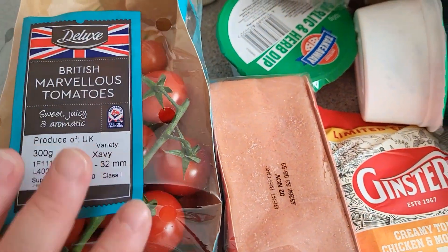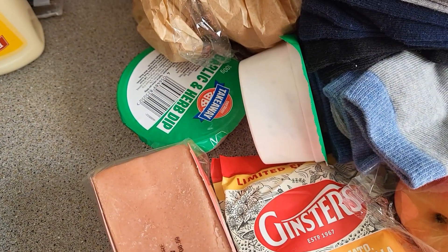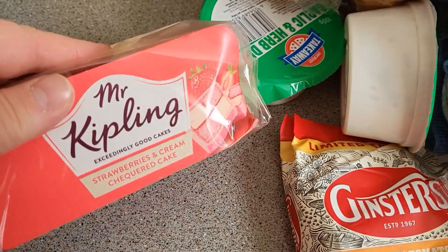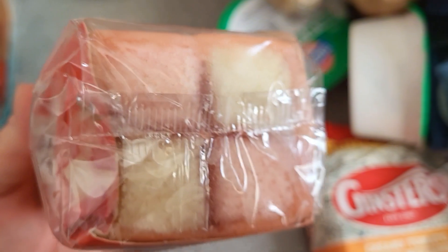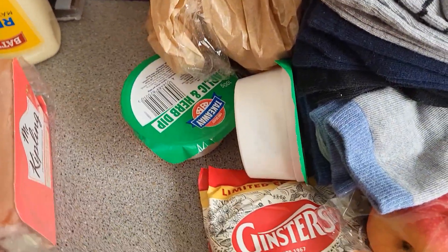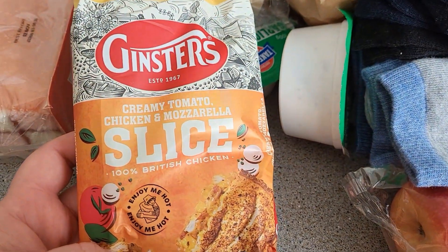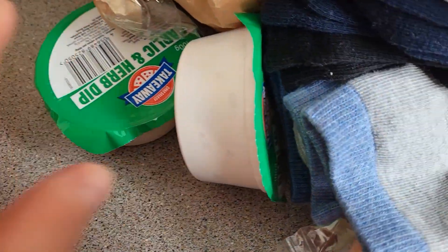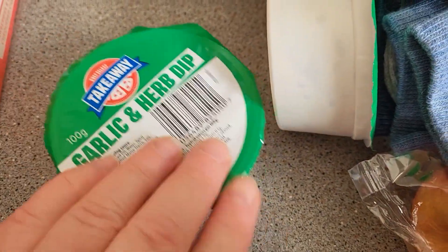I've got some marvellous tomatoes from Lidl - they're gorgeous. I've got some more mayonnaise because I keep buying ketchup thinking it's ketchup but it's mayo, so I was completely out. I've got this from Tesco: strawberries and cream Battenberg - a checkered cake - and I cannot wait to try that. Me and my sister got the last one on the shelf! Also from Tesco, I bought two creamy tomato chicken and mozzarella slices - I had one for lunch and the other one's for Sunday. I've got two garlic and herb dips from Lidl and some cookies from Lidl.